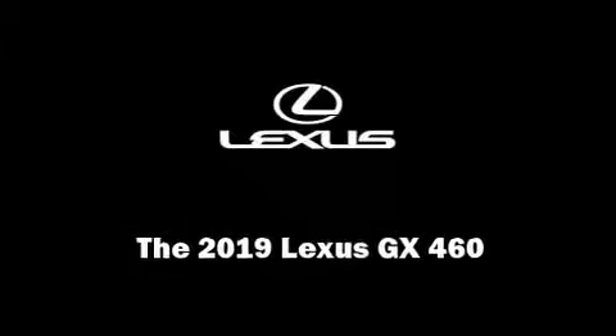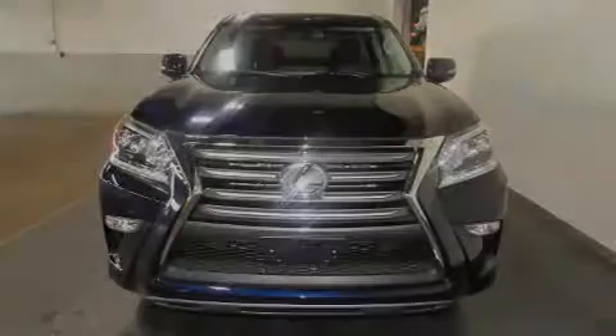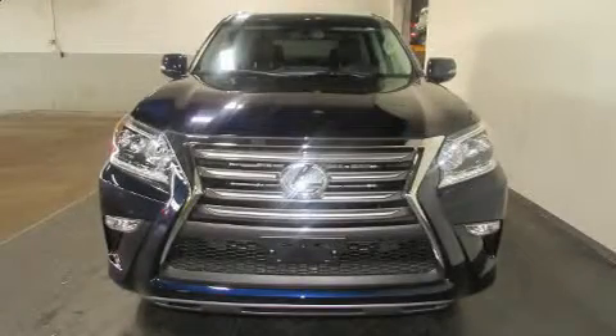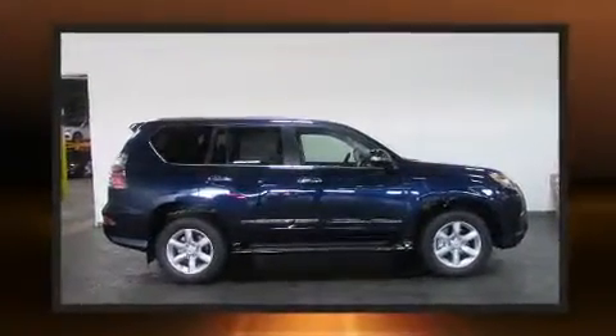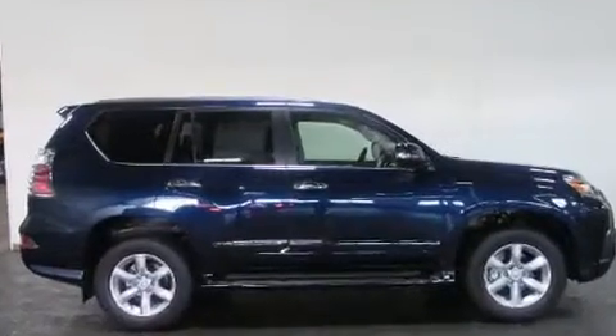Sensibility and practicality define the 2019 Lexus GX460. It features four-wheel drive capabilities, a durable automatic transmission, and a powerful eight-cylinder engine.